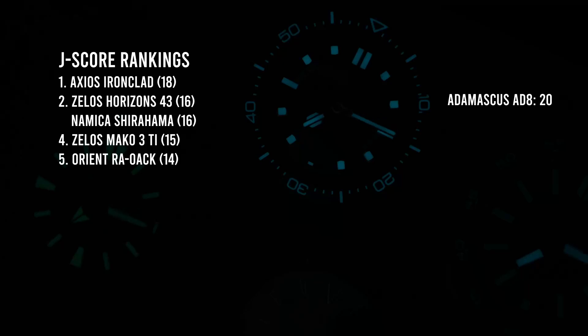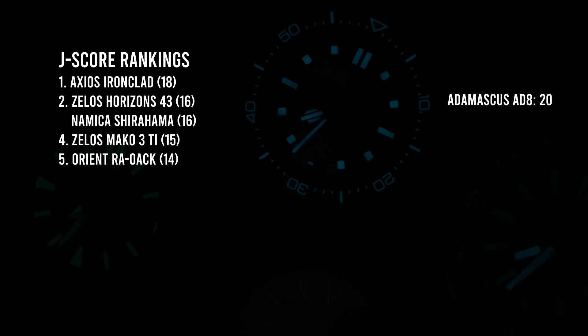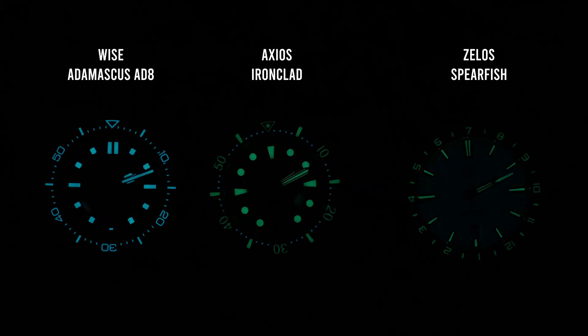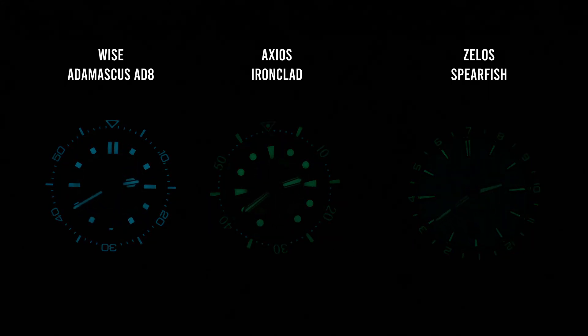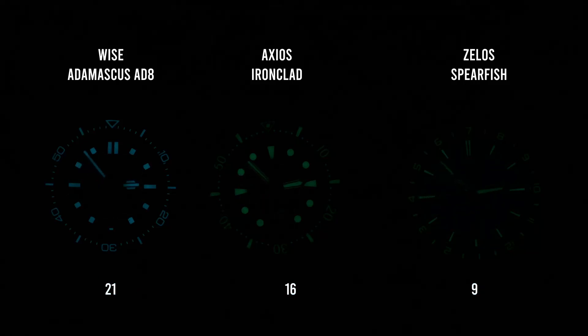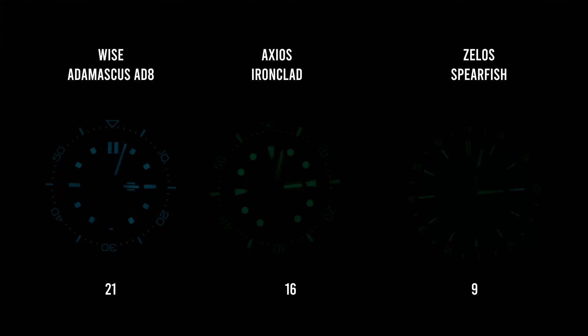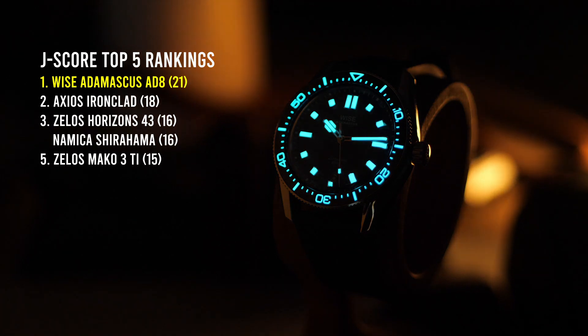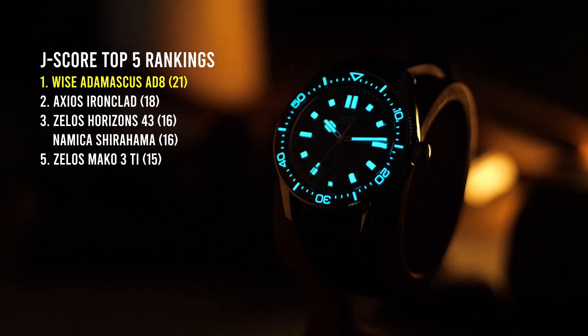I was using a new camera and reconfiguring things, so I ran this watch through that same test again directly against the Ironclad. On the second run, it actually came out with a score of 21. Now, if you're wondering why the Ironclad only scored 16 on this run, it's because lume does tend to degrade over time, and I've had the Ironclad for a few years. But with a score of 21, that makes the Wyze Adamascus my new lume champion. So if you're looking for a watch that can glow all night long, Wyze has you covered.